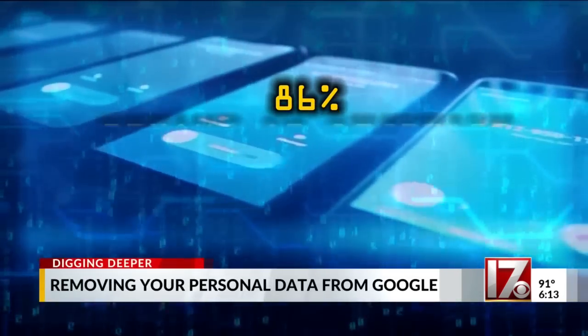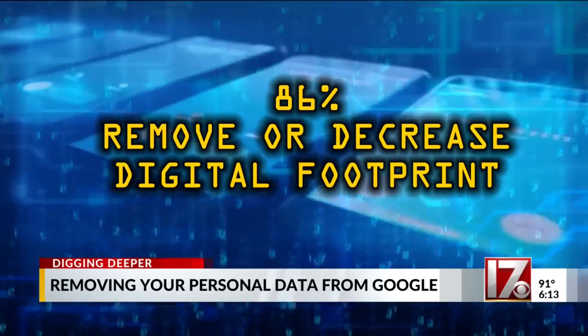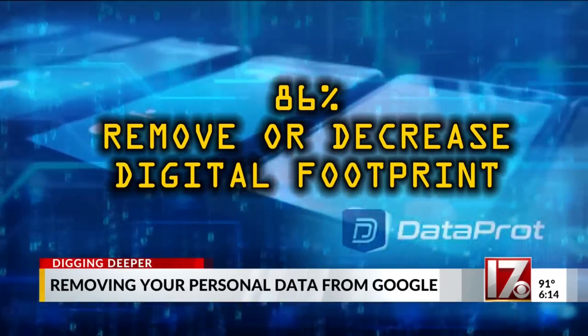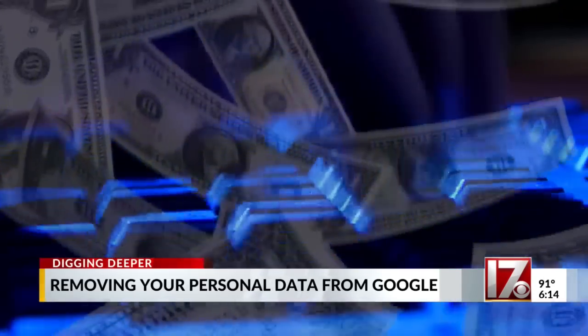86% of us have tried to remove or decrease our digital footprint online, according to a survey by the website Dataprod. How worried are you about all that information collected by big tech? I'm extremely worried — I think we're in danger. Our information being leaked, and when that info gets on the dark web, it's sold.